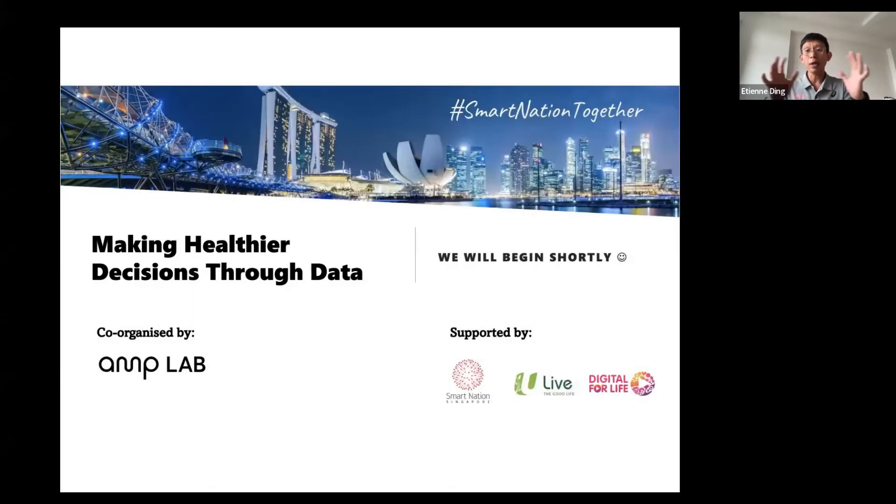Making use of the health information collected from your wearables, from your mobile applications, or even some of the devices you have — when you have that information, how do you use it to make healthier decisions and ultimately improve your health?